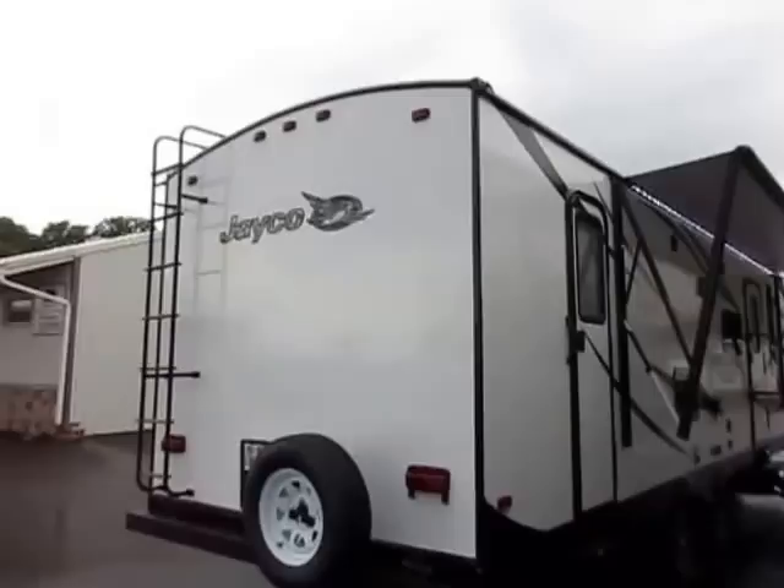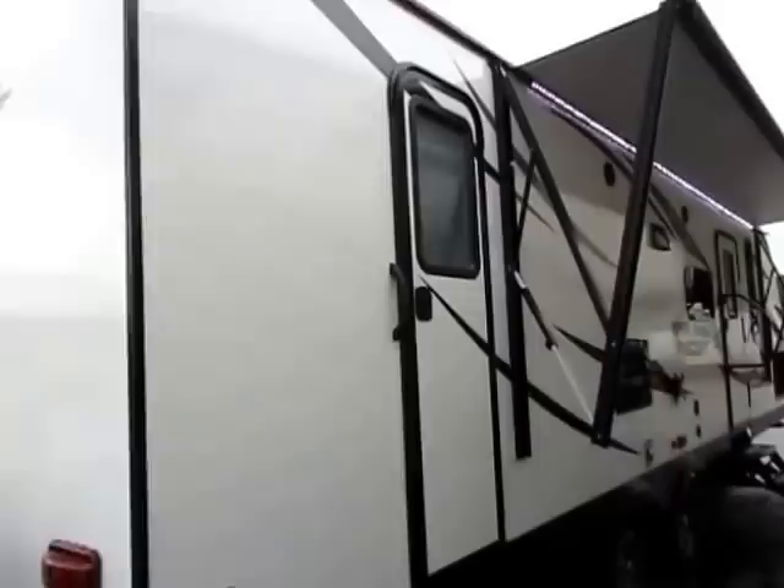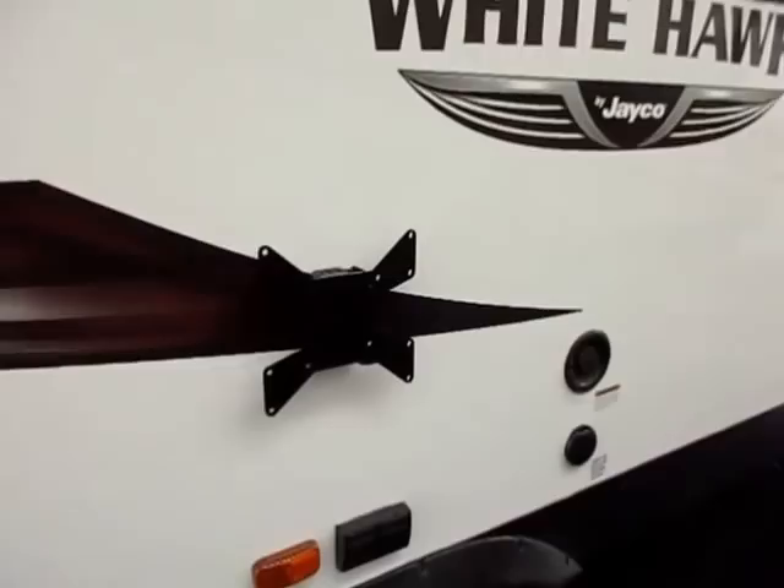If you see this little bracket on the back of a camper, that's a dead giveaway that this trailer includes a bumper-mounted grill. We have also added the glacier package to this one, which encloses and insulates the underbelly for good extended-season camping.